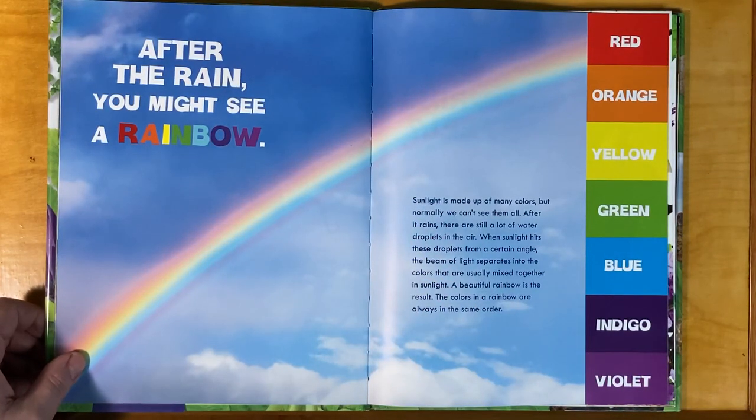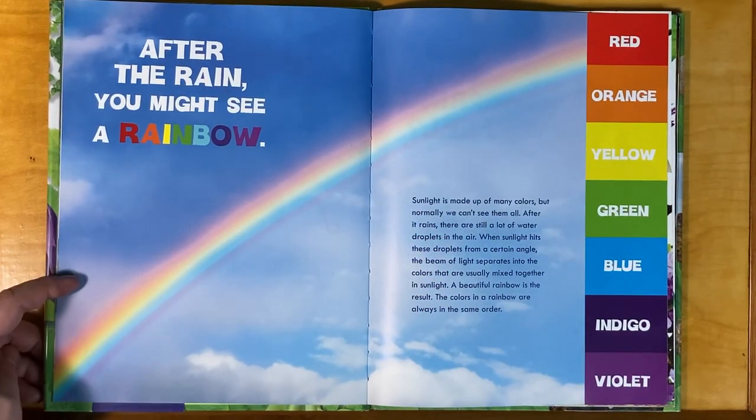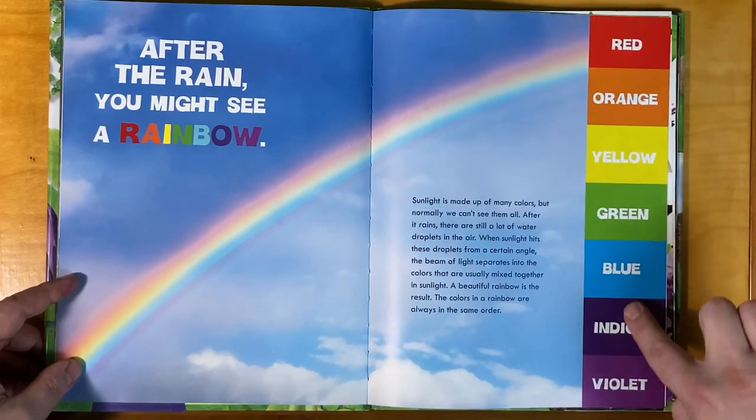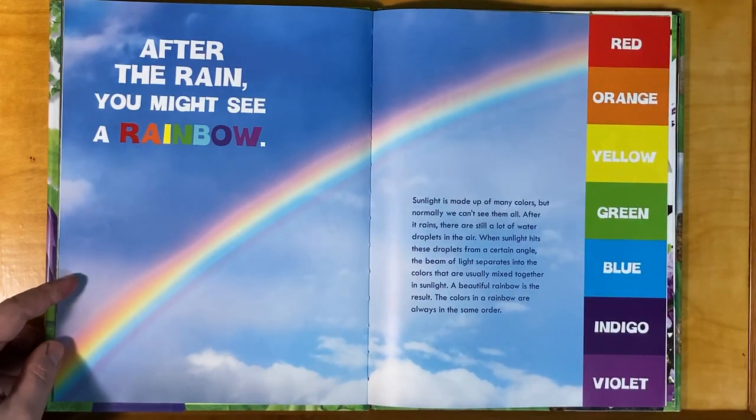After the rain, you might see a rainbow! Sunlight is made up of many colors, but normally we can't see them all. After it rains, there are still a lot of water droplets in the air. When sunlight hits these droplets from a certain angle, the beam of light separates into the colors that are usually mixed together in sunlight. A beautiful rainbow is the result.